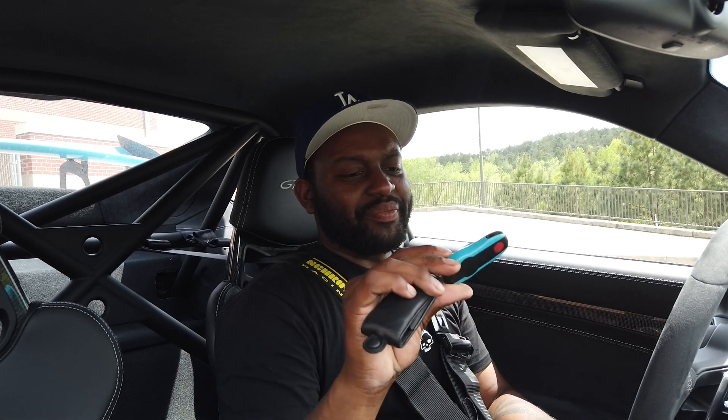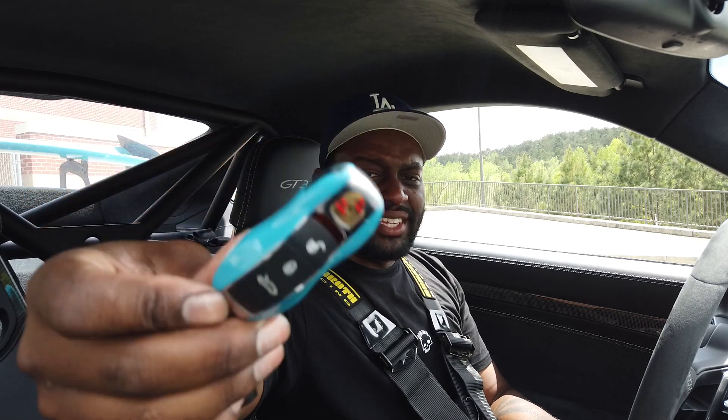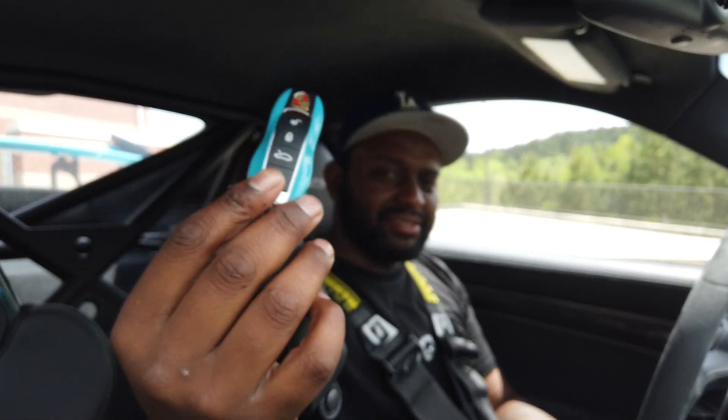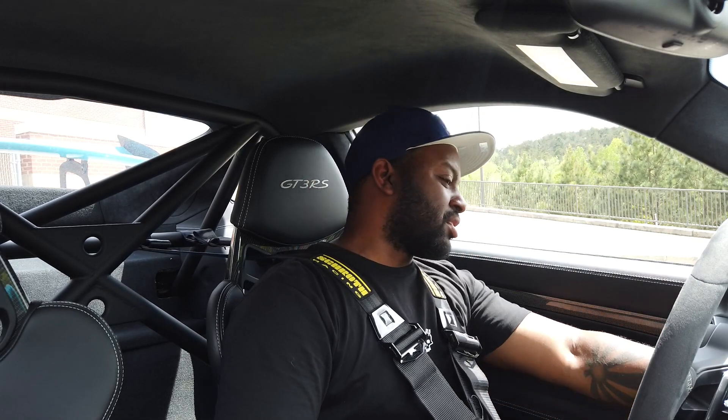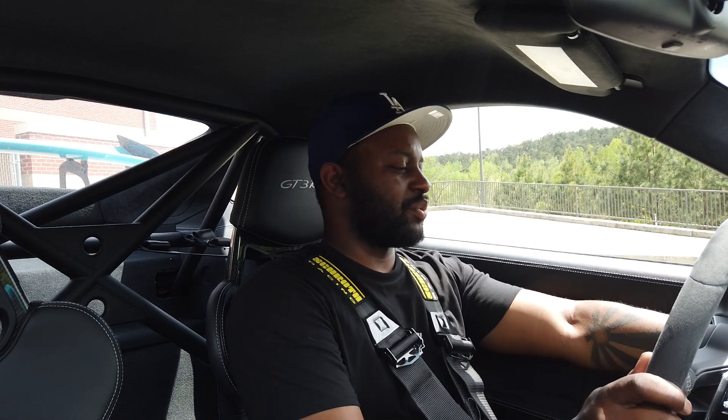I'm excited. Another GT3. And I love the key — I always love the keys because they match, same color as the car. The key is on the left side of the steering wheel. The reason Porsche does that is because they want you to start the car and put it in gear at the same time.